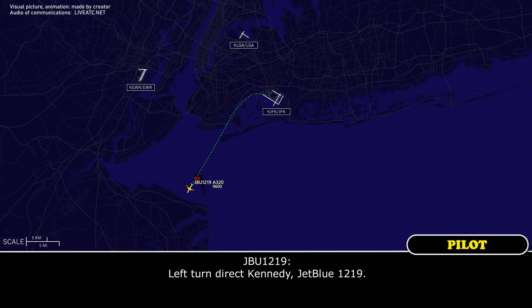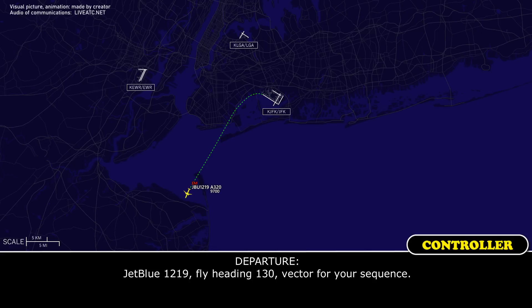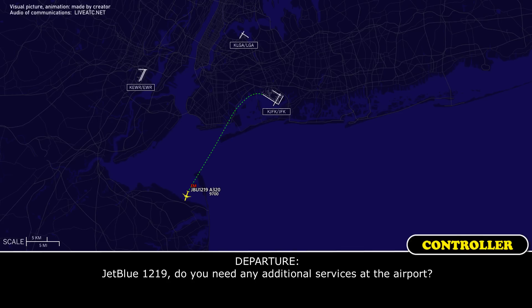Left turn, direct Kennedy, JetBlue 1219. JetBlue 1219, finding a 1-3-0, about to refer your sequence 1-3-0. JetBlue 1219, do you need any additional services at the airport?